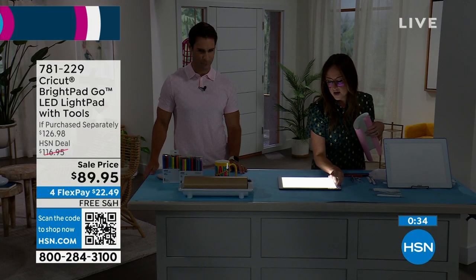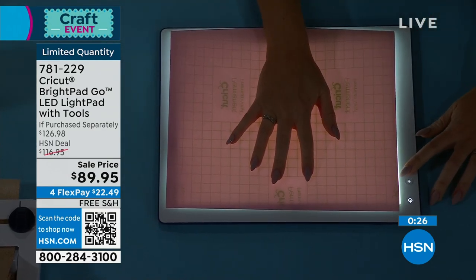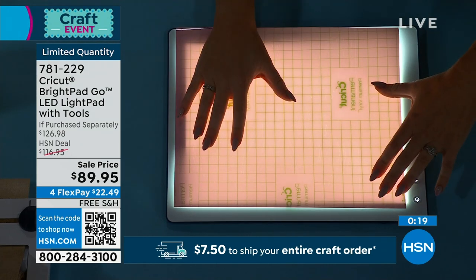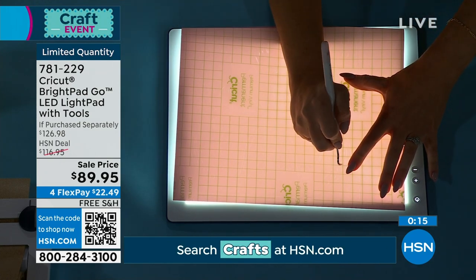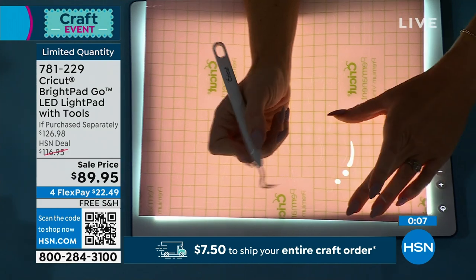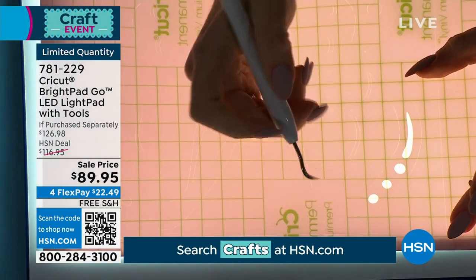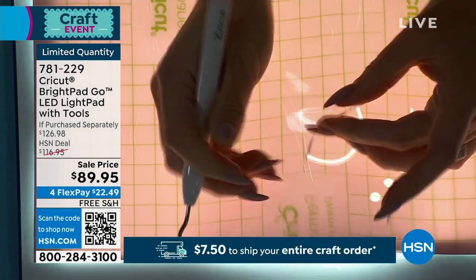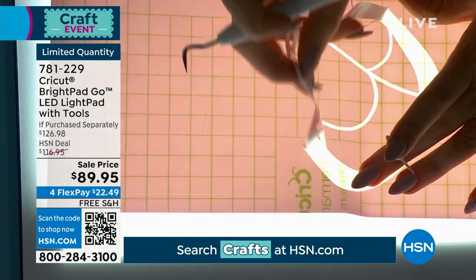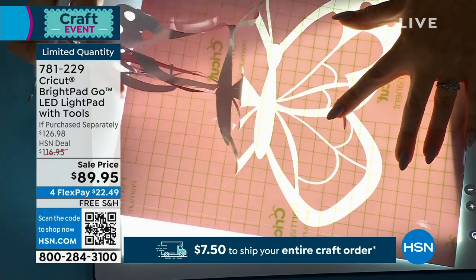Switching to a lighter vinyl material — adjusting the brightness to the medium setting works best. You can see so much more clearly. There's also a slip-free base underneath so it doesn't move while you work. Retail value $126.98; today $89.95 with an extra flexible payment and free shipping and handling.